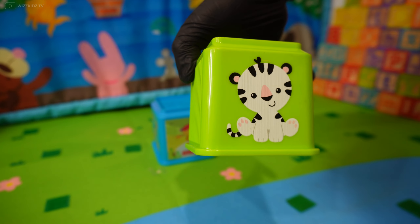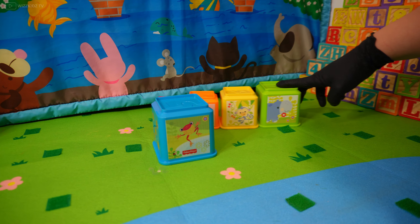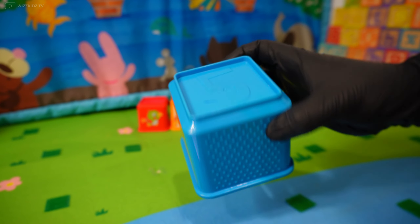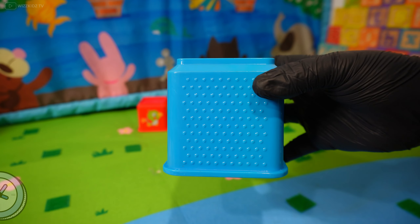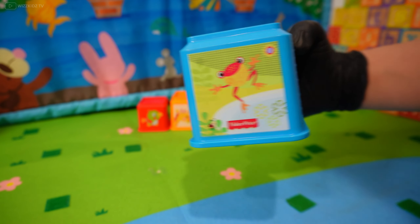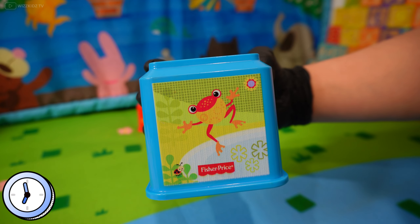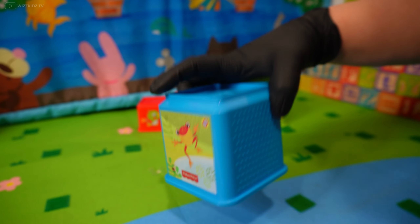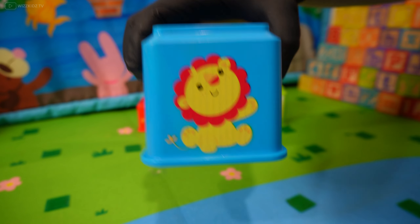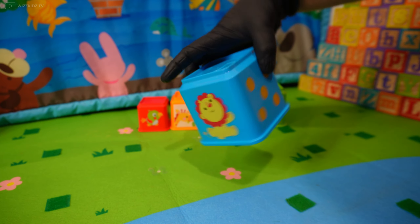What comes after number four? Number five! Do you know what color it is? Yes, it's blue — you're doing so fantastic! Let's have a guess what this animal is. Yes, it's a frog! What about this animal? It's a baby lion — that's right! Number five!